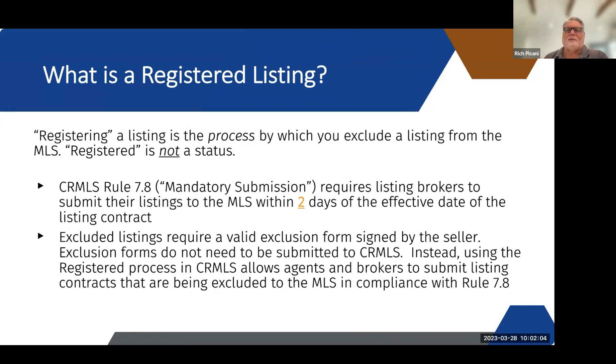CRMLS Rule 7.8 mandatory submission requires listing brokers to submit their listings to the MLS within two days. ChrisNet was two business days — it is no longer business days, it is two calendar days. So if it falls on a weekend or holiday, you still have to get it in within those two days. Excluded listings require a valid exclusion form signed by the seller. Exclusion forms do not need to be submitted to CRMLS. Instead, using the registered process in CRMLS allows agents and brokers to submit listing contracts that are being excluded in compliance with Rule 7.8.